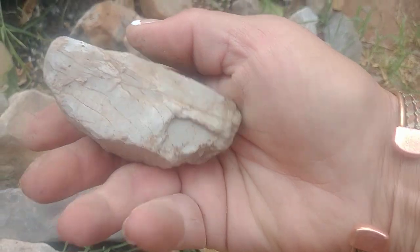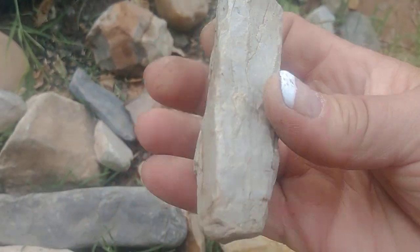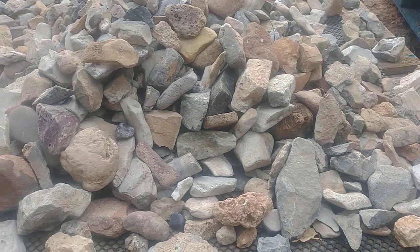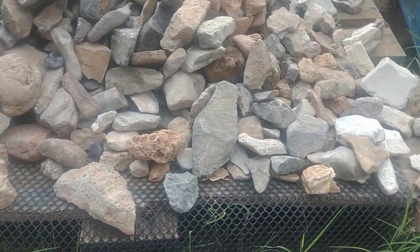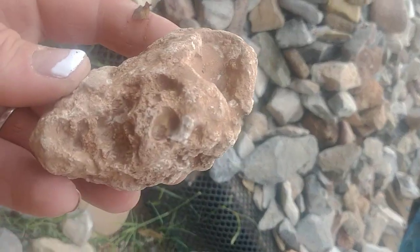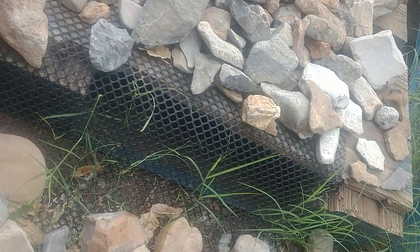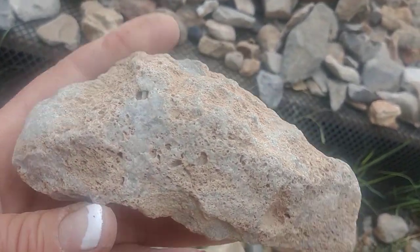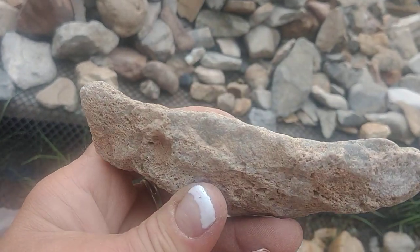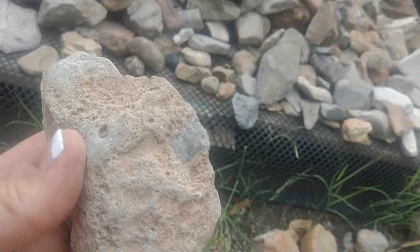I can go through these for days, there's so many. I have so many. This looks like it was possibly a tool, or it's just a cool stone. I've got quite the collection. It's kind of an interesting looking face, huh? I guess this may have been a scraper — what do you think? A scraper, maybe? Maybe not. Maybe it was a fish.